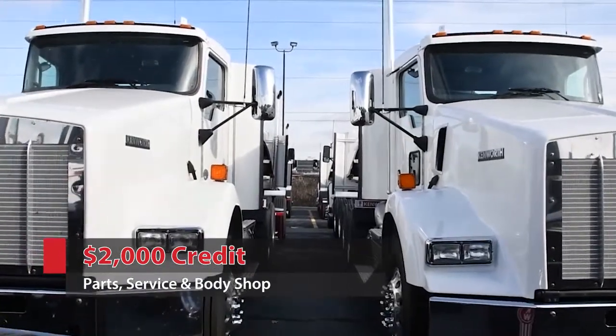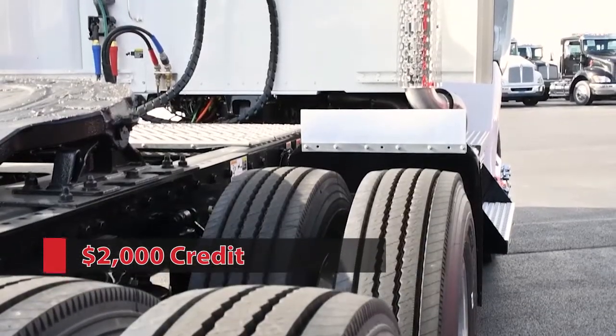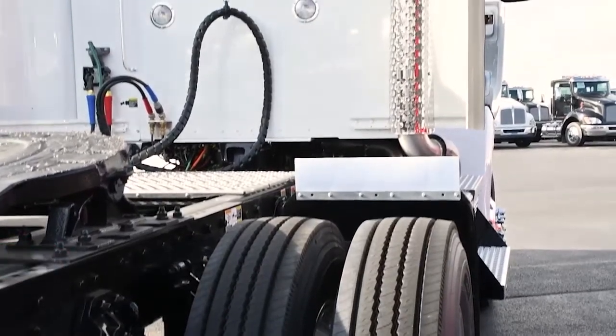With a neutral white exterior and sleek gray interior, these trucks can be customized to fit your business needs.